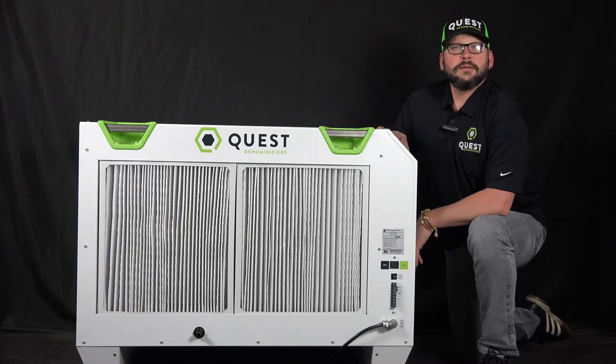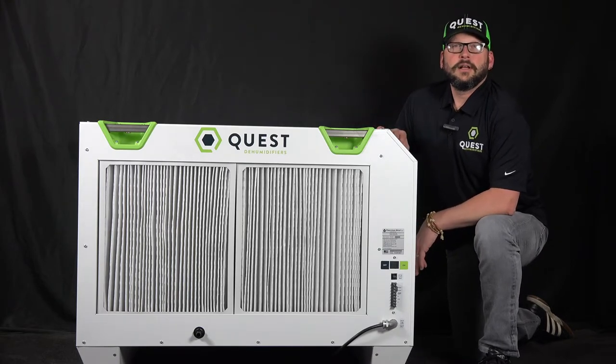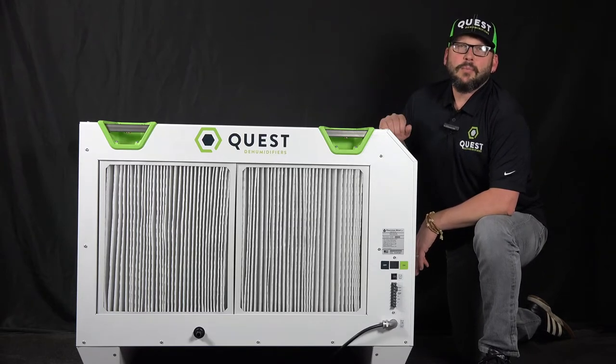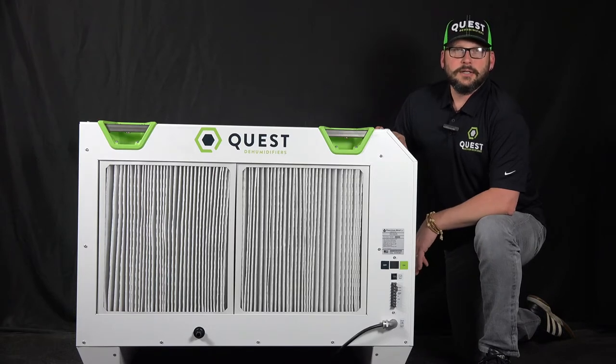With the new patent-pending refrigeration technology, there's nothing else quite like it on the market. We're able to get more performance out of a smaller package than anybody else in the industry. At 8.1 pints per kilowatt hour, it's an industry leader.